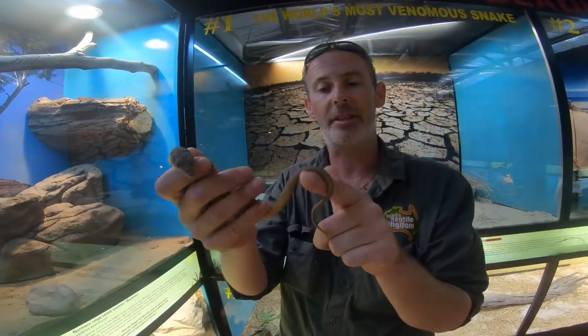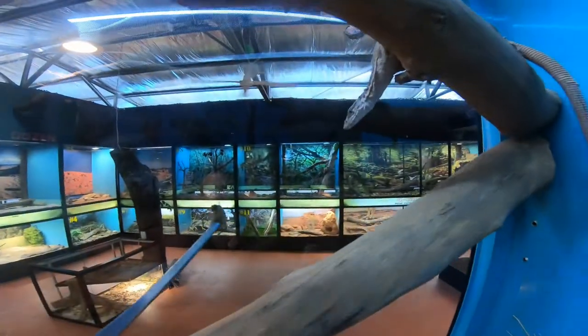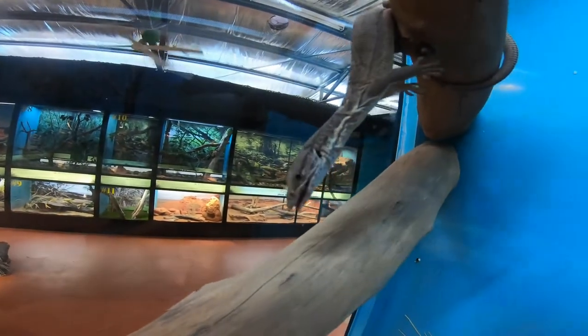In fact the tail is fully prehensile — it acts as a fifth limb. These lizards can actually hang by their tails to help them negotiate the tree branches.